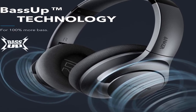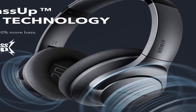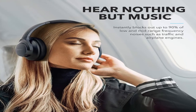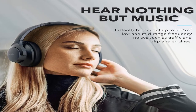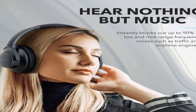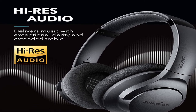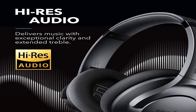Product information. Color: black. Product dimensions: 7.7 by 7.1 by 3.1 inches. Item weight: 9.3 ounces. Shipping weight: 1.35 pounds. Manufacturer: Anker. ASIN: B07NM3RSRQ. Item model number: A3025011. Batteries: 1 lithium polymer, batteries required, included. Date first listed on Amazon: March 21, 2019.